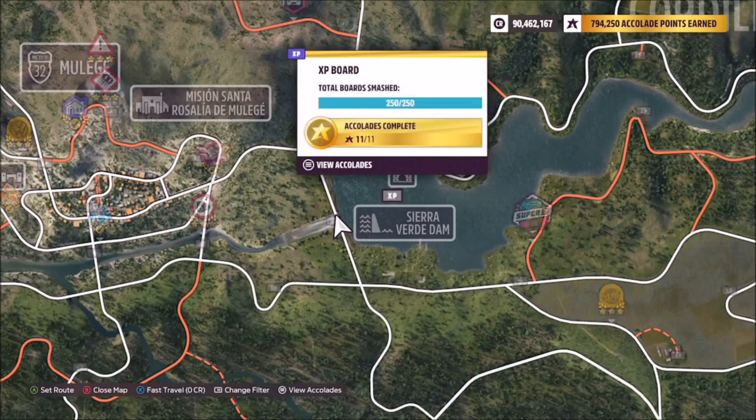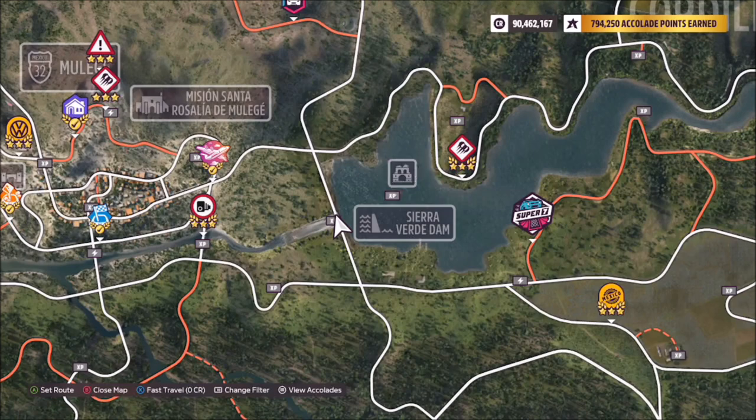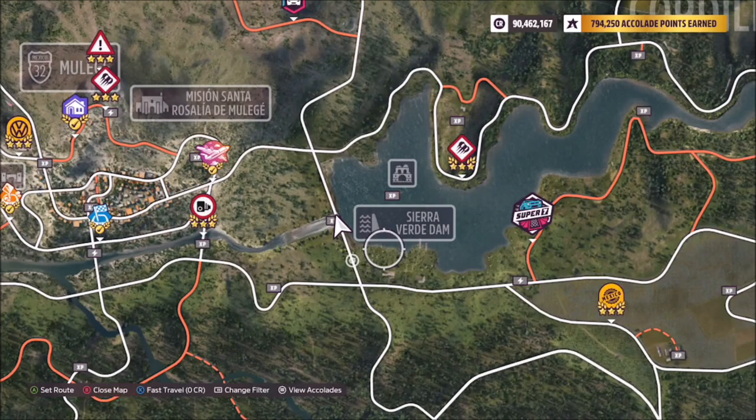The location of the Temple of Coachella is pretty much in the center of the Sierra Verde dam — or the river next to the dam, sorry — right by this XP board.